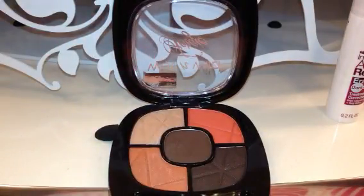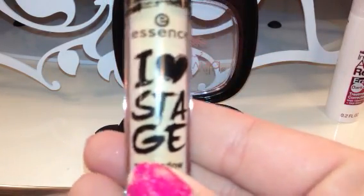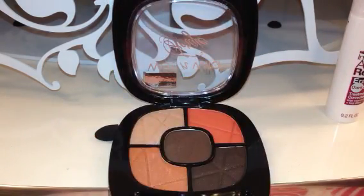I'm just going to slap on a primer really quickly, because I did not do that prior to starting the video. I'm just going to use my trusty Essence Eye Heart Stage. If you haven't ever seen it, this is what it looks like here — I picked mine up at Ulta for $2.99. And I'm just going to get a little makeup remover wipe so I can wipe my hands off when I'm done swatching.